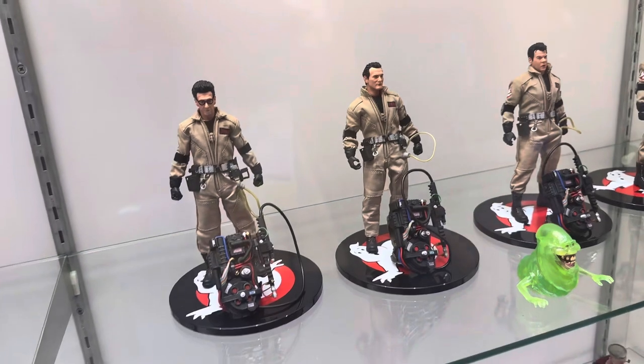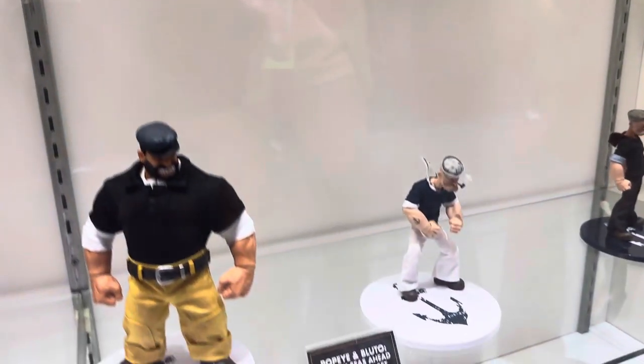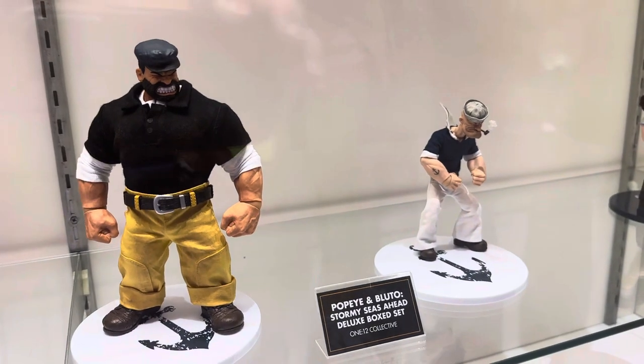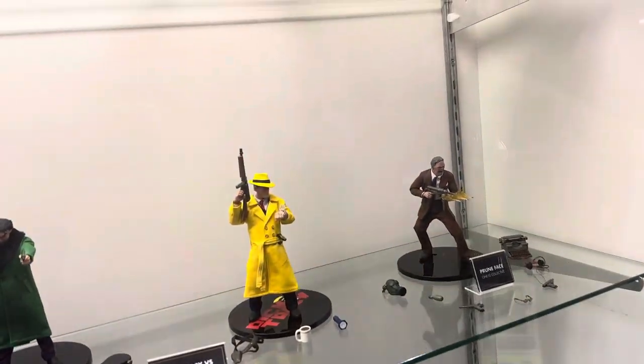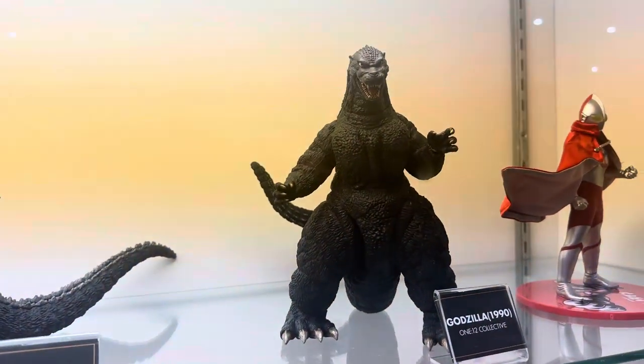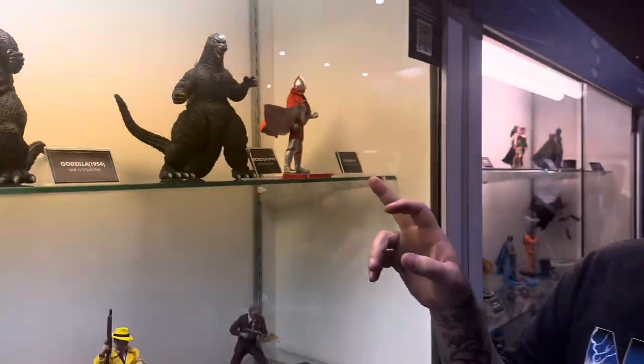Now these are Ghostbusters — these are older, but we've got to have them on display. Then of course we've got the Popeyes. I've never seen these in person, but these are amazing. A lot of Batman stuff. Don't miss Godzilla over here — the 1990 and the 1954. I think 1990 was on display last year, but 1954 is new.